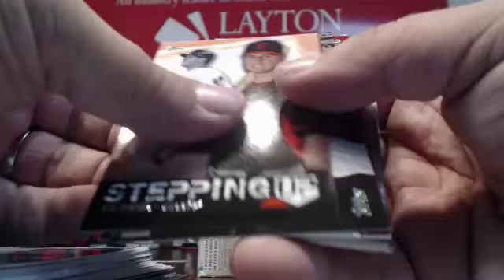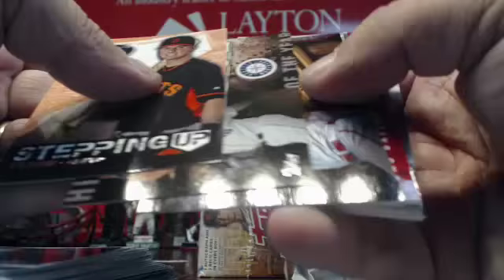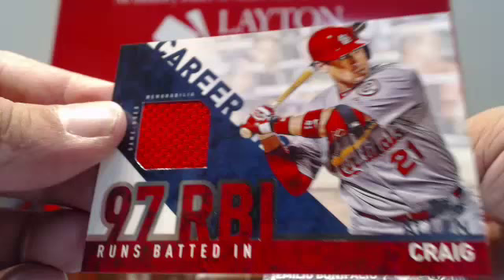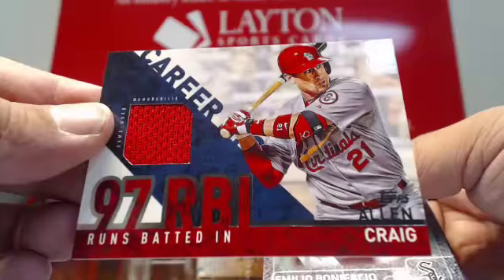Back to inserts and a jersey hit — goes to the Cardinals. I don't know why that's not a Boston hit; they have him as a Cardinal here. Allen Craig. Jersey for the Cardinals. Allen Craig jersey for the Cardinals.